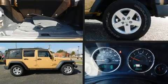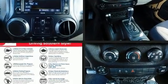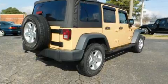Get excited about the 2014 Jeep Wrangler Unlimited. With less than 40,000 miles on the odometer, this four-door sport utility vehicle prioritizes comfort, safety, and convenience.